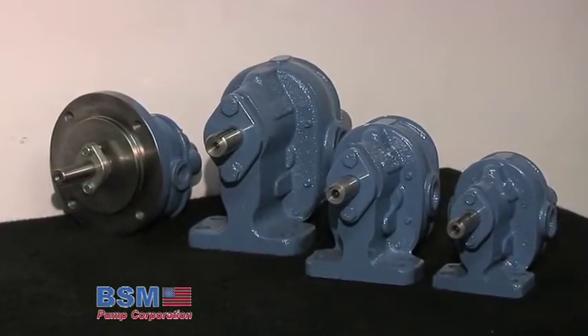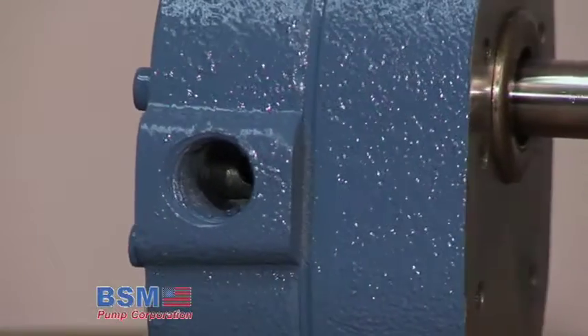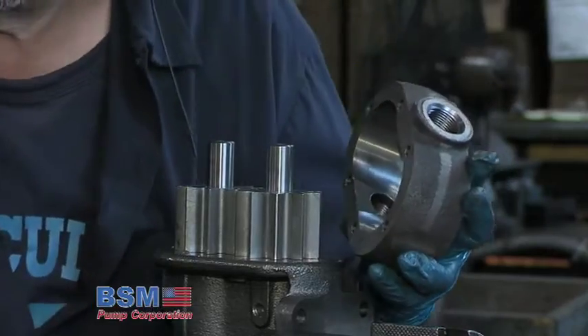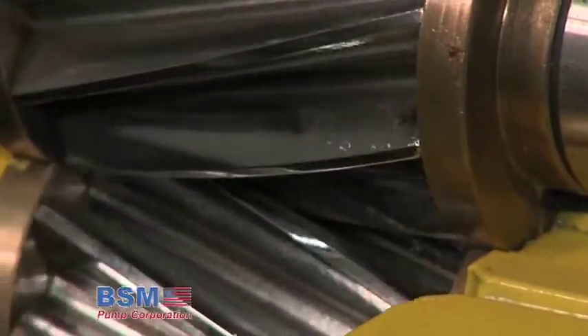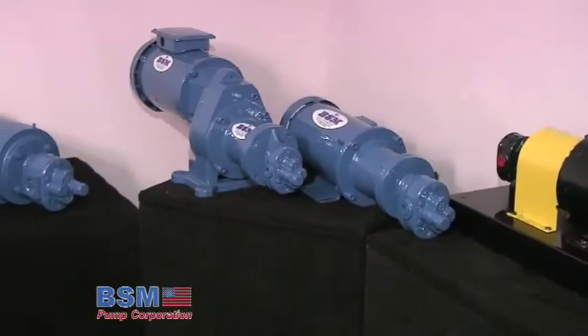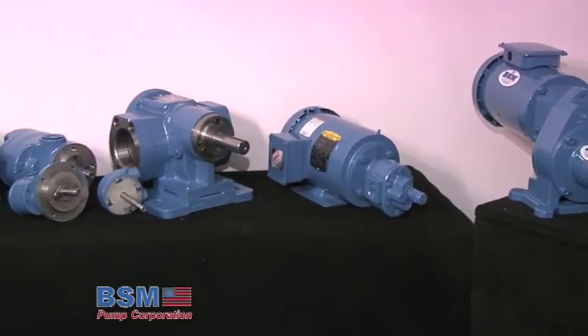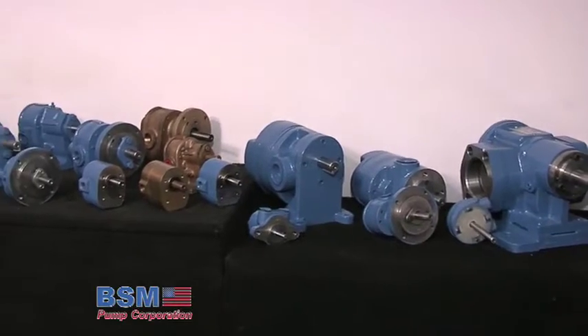Case-hardened steel gears encased in closed-grained gray iron housings provide an excellent combination of materials. Precision grinding of all components allows assembly without gaskets and results in close control of internal clearances, resulting in efficient pump operation. BSM Pumps have established an outstanding record for unrivaled suction lift capability, minimum internal liquid slippage, and long pump life.